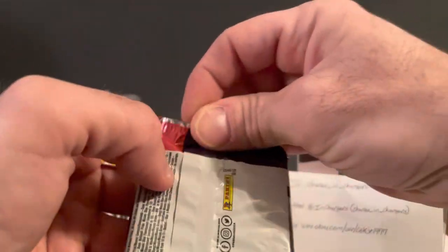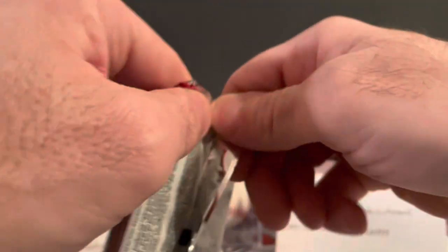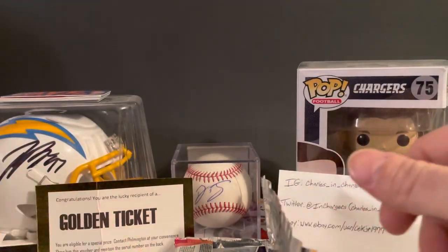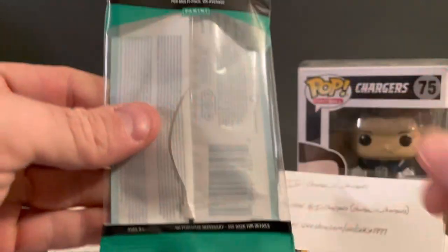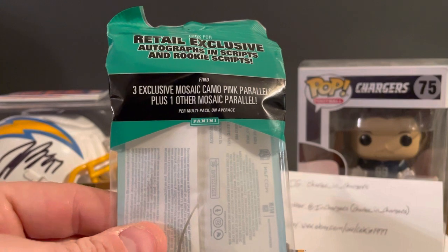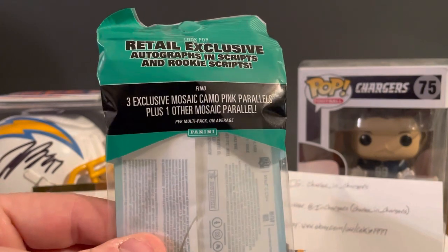Check these three packs out here — 15 cards per pack. The packaging says three exclusive Mosaic Camo pink parallels and one other Mosaic per multi-pack on average, plus authentic inscriptions and rookie scripts as retail exclusives.